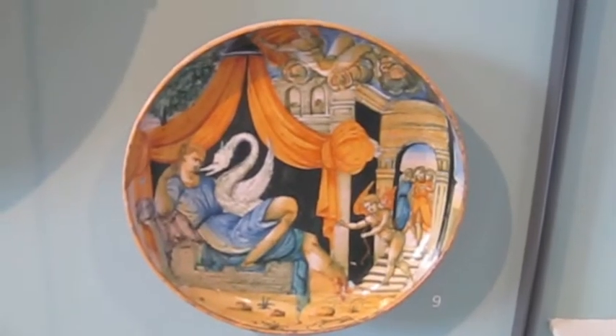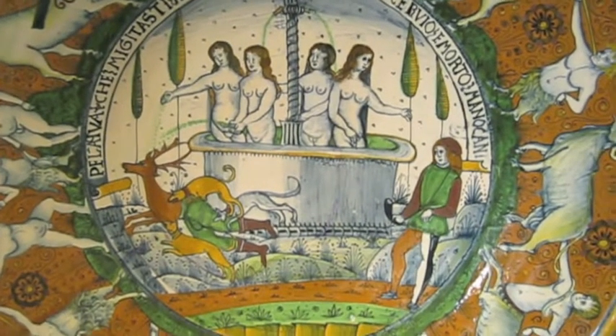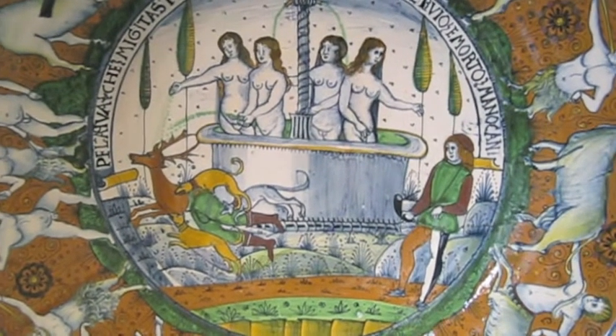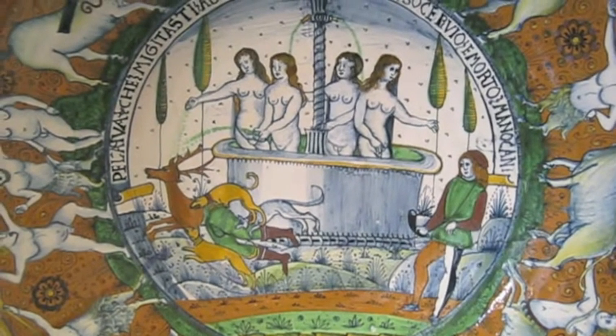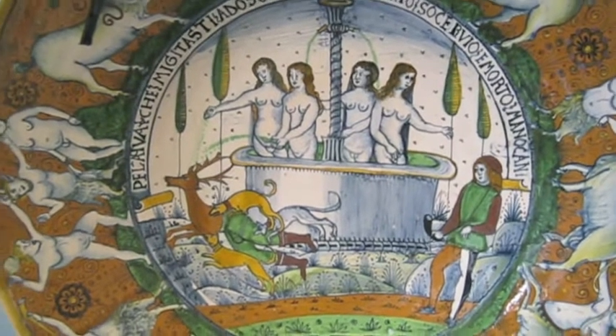The leader in the swan, I guess. One of the world's earliest dishes of this kind depicting a story. In the centre, the hunter Actaeon is killed by his own hounds after being turned into a stag by the goddess Diana. And around the rim is the battle of the Lapiths and the Centaurs.